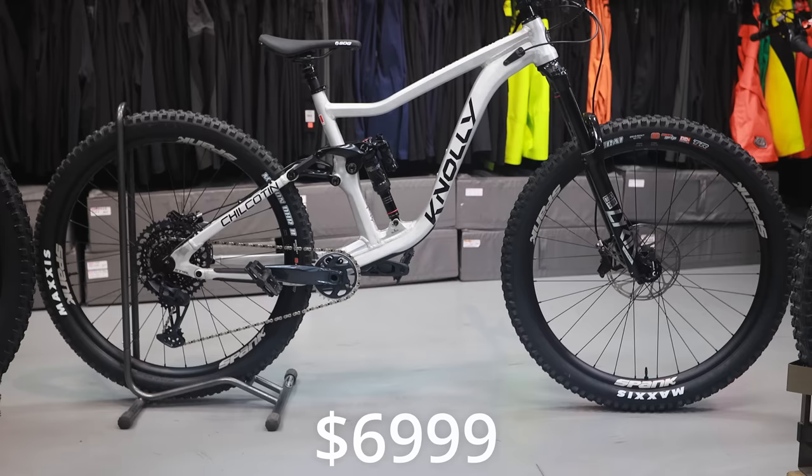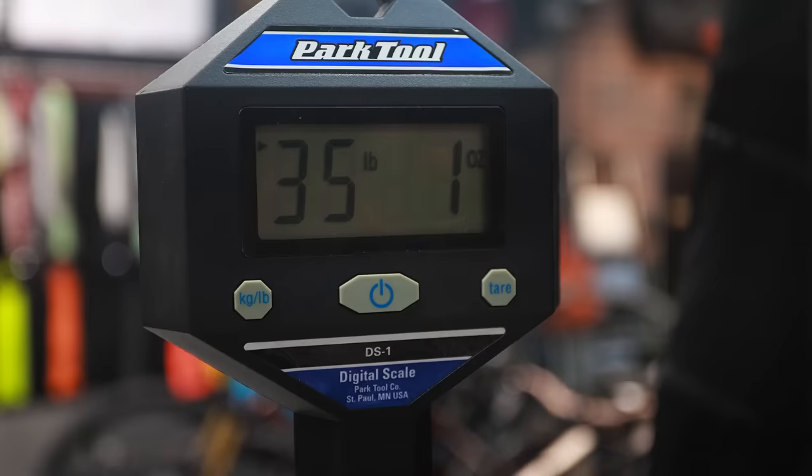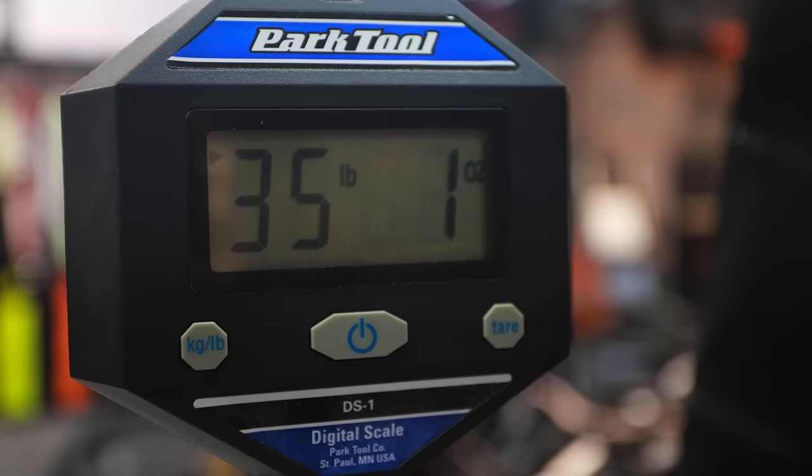This is the Noli Chilcotin. Yes, that is how you pronounce Noli — it's not Noli, it's Noli, named after Noel who designs the bikes and runs Noli. But this is the Chilcotin 151, and let's take a look at it.